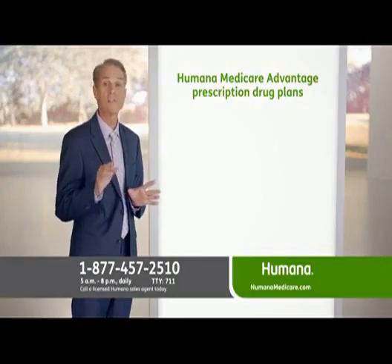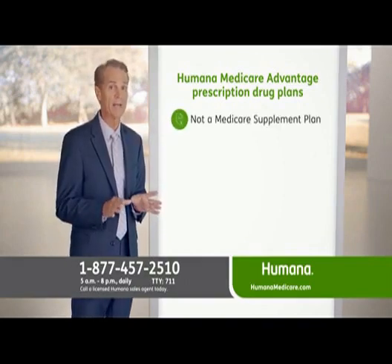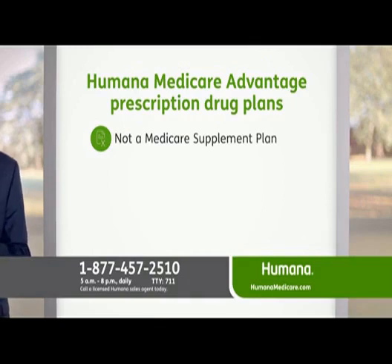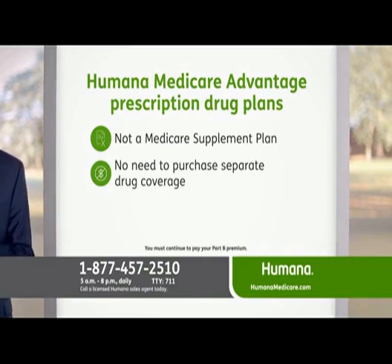Now I want to make sure this is perfectly clear: a Humana Medicare Advantage plan is not a Medicare supplement plan. With a Humana Medicare Advantage prescription drug plan, you pay just one monthly health plan premium, and there's typically no need to purchase separate drug coverage.